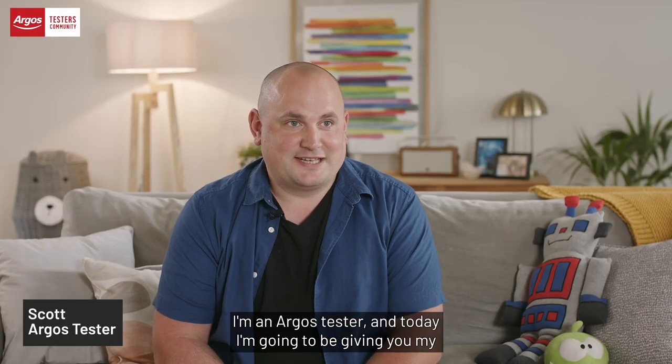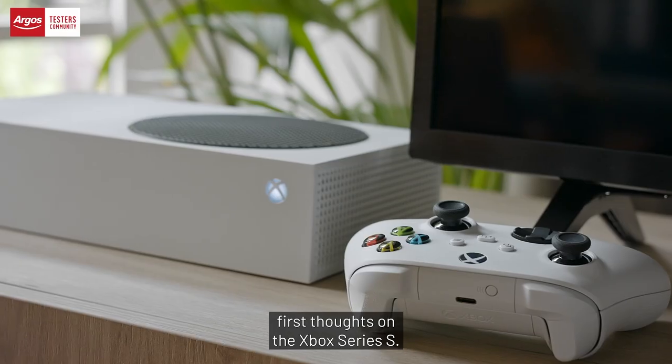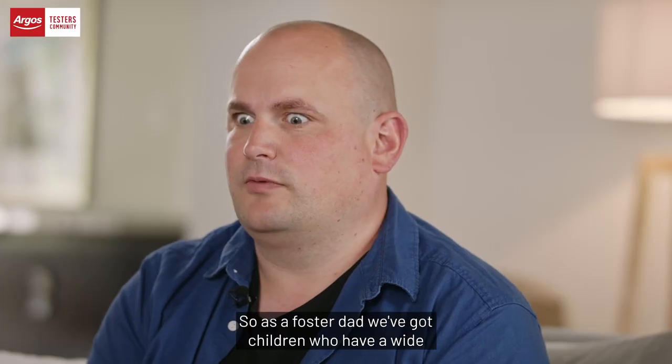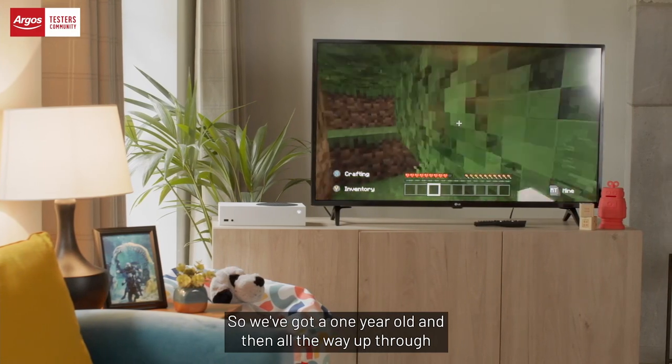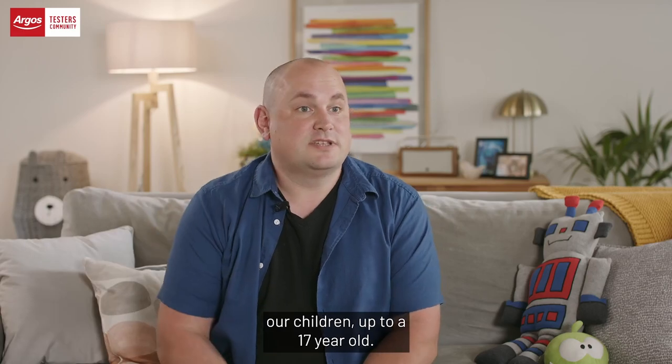Hi, my name's Scott. I'm an Argos tester and today I'm going to be giving you my first thoughts on the Xbox Series S. As a foster dad, we've got children who have a wide variety of ages — from a one-year-old all the way up to a 17-year-old.